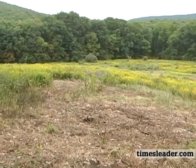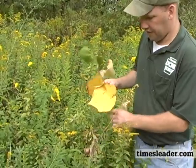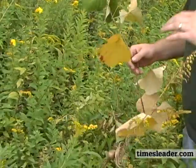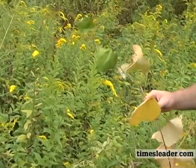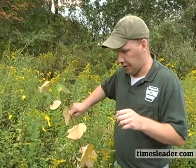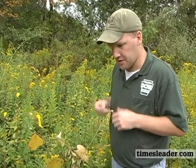This is native grapevine — possibly frost grape or fox grape. Oftentimes you'll find it growing out in older fields and on fence rows. It actually competes very well with a lot of your invasive species, and is a very beneficial food source for wildlife.